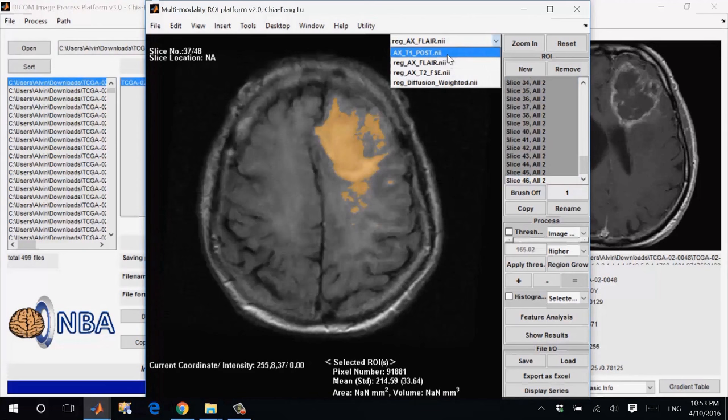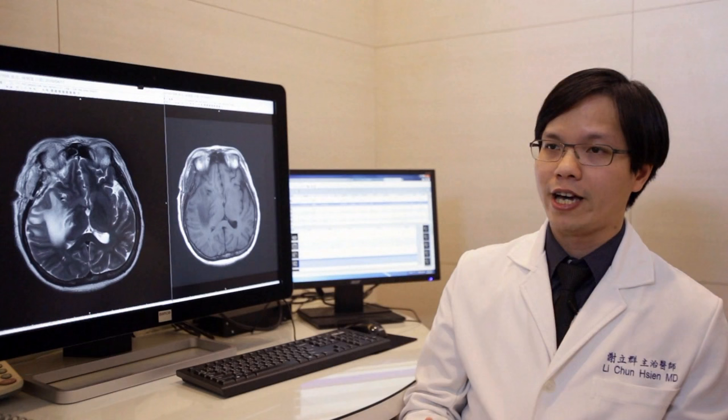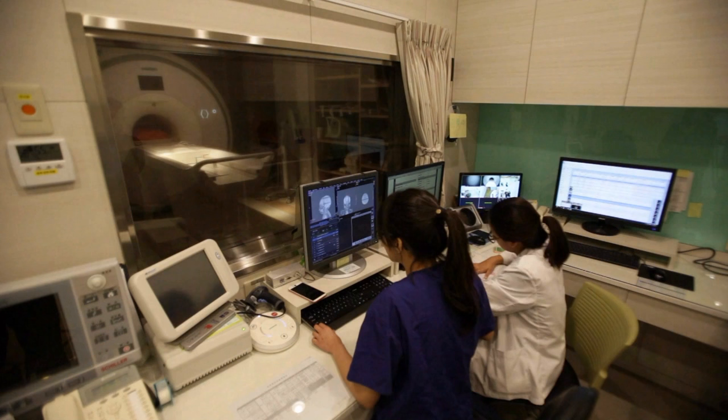We have established several MR techniques such as perfusion imaging, diffusion kurtosis imaging, and MR spectroscopy, and we can connect all these imaging phenotypes to the underlying genetic information.